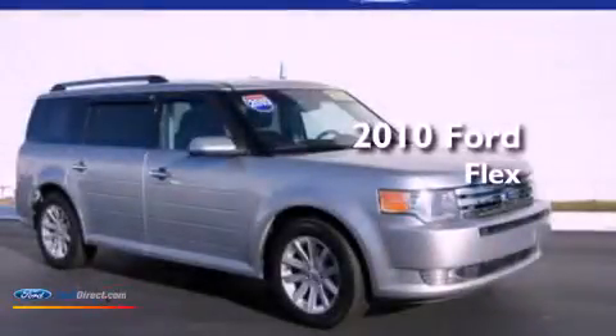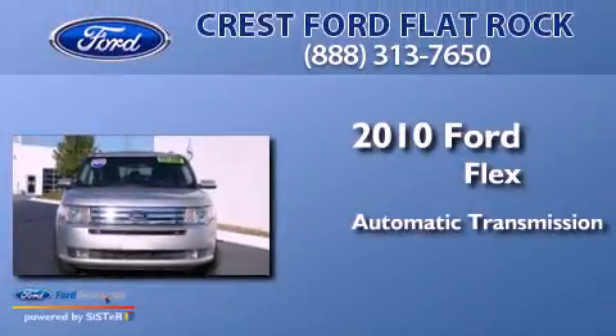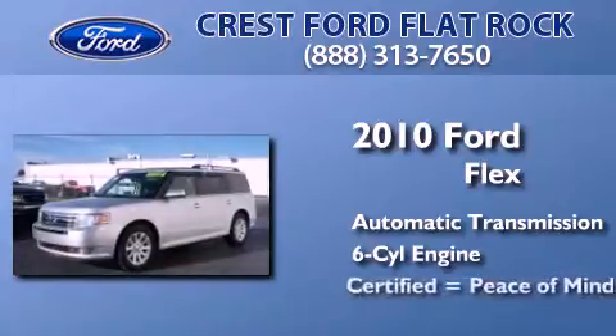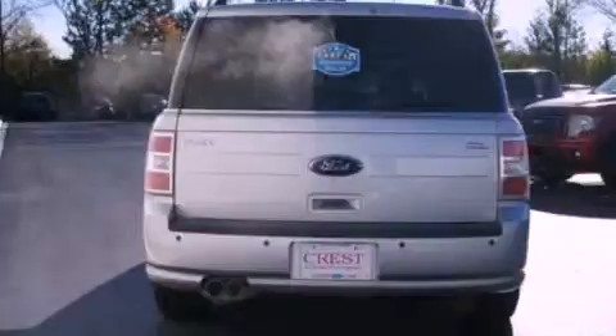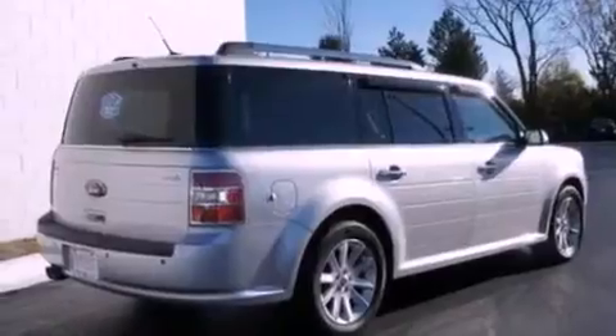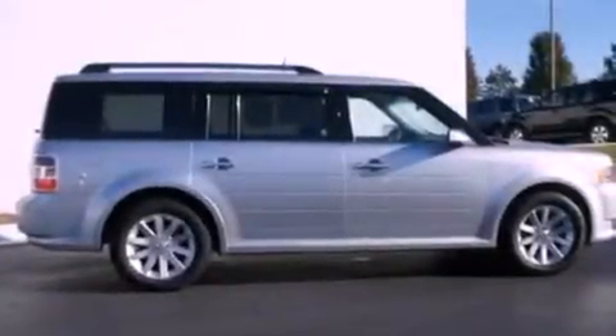This is a certified pre-owned 2010 Ford Flex. This crossover has an automatic transmission and a 3.5-liter V6. Its top features include traction control and stability control systems, 100% commercial free Sirius satellite radio, big 18-inch wheels, and a tire pressure monitoring system.